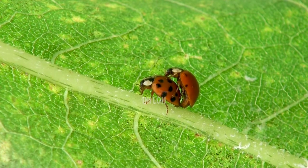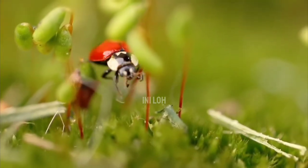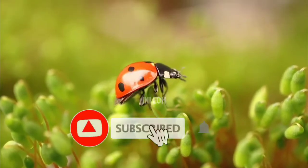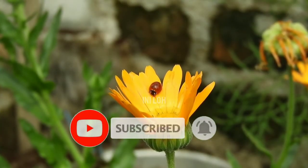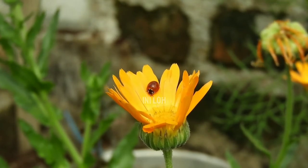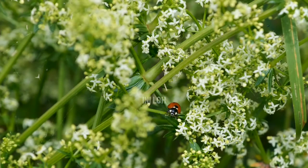Ladybugs, or lady beetles, are insects in the beetle family. There are about 5,000 species of these tiny insects, and most of them are quite helpful. Although best known as a red insect with black spots, ladybugs come in a variety of colors, and some have stripes or no markings at all. These little hard-shelled creatures are harmless to humans and helpful to gardeners. From their hidden wings to their talent for warding off predators, discover fascinating facts about the lovable ladybug.